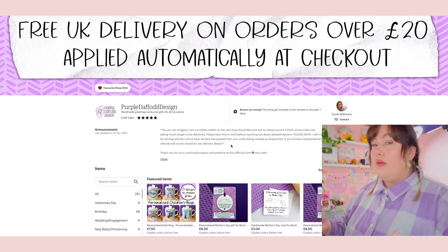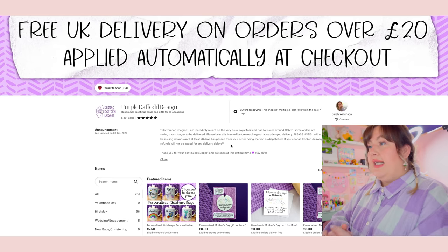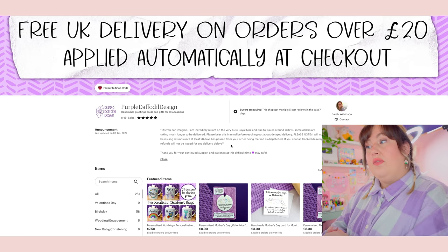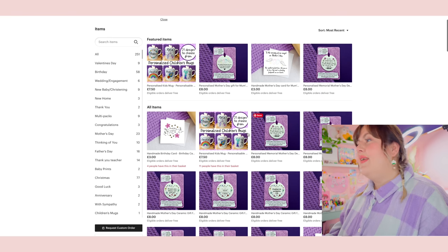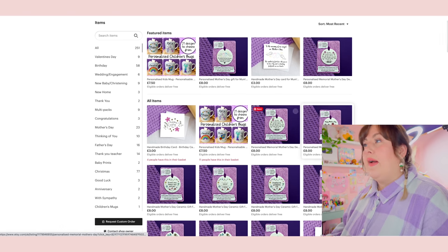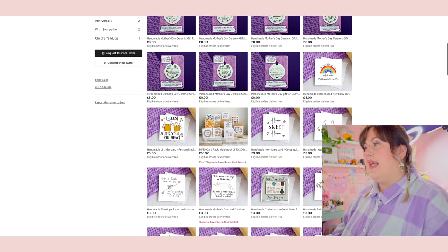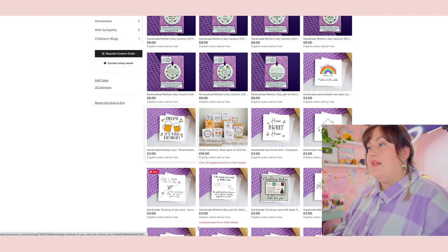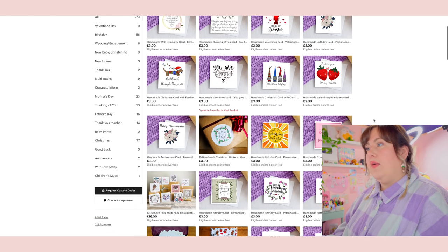There's a shop announcement about relying on Royal Mail during COVID, which is lovely — she's friendly but also professional. You get a feel for Sarah's character as a business brand owner and feel confident before you've even checked out, because she's put those notices in place. Her branding is really pretty — the greeting card photos are nice and bright, you can see the designs very well, and she's used the same purple in the background across her images, making the store very cohesive and easy on the eye.